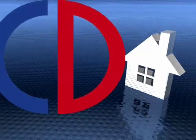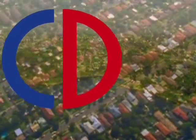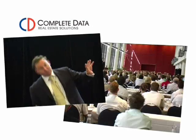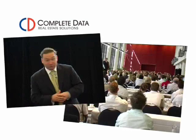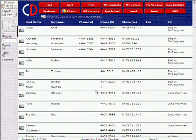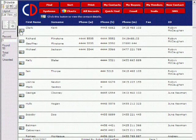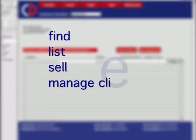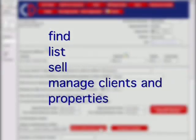Complete Data is what our real estate professionals are now using. This real estate software has been engineered by sales trainer Lee Woodward as an all-in-one system. The program automates the tedious, repetitive yet necessary tasks, allowing you to get on with what's required — to find, list, sell, manage clients and properties to completion.